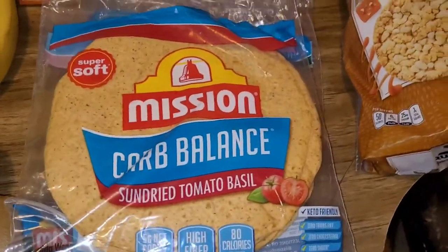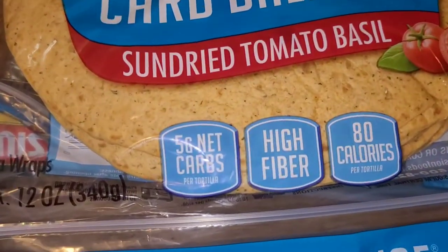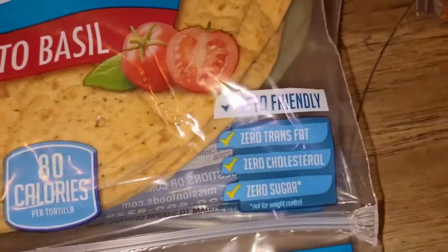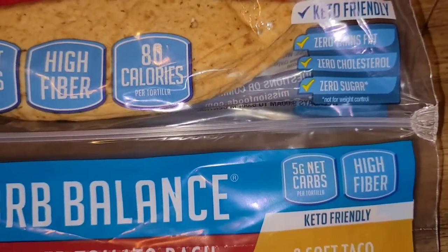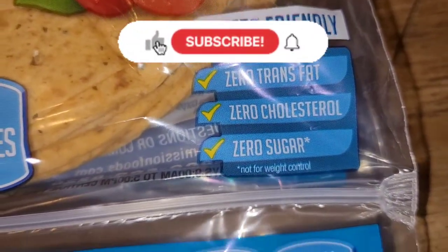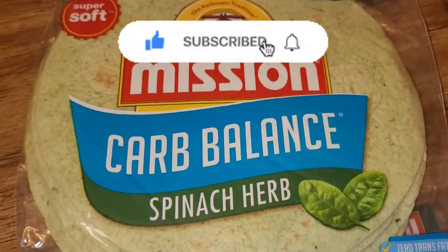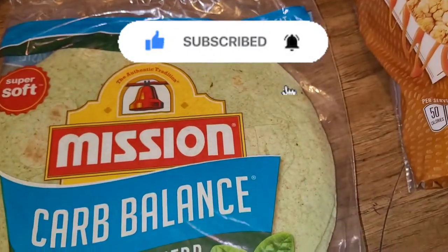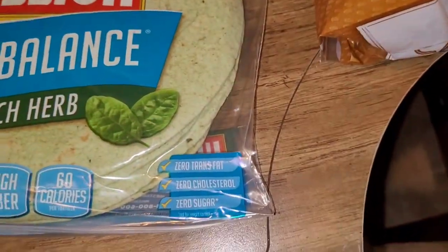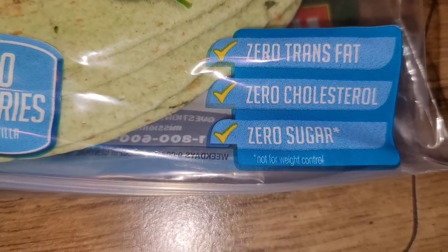I do the Mission Carb Balance tortillas — there are two of those. I do the sun dried tomato basil, and as you see, it's five net carbs, high in fiber, only 80 calories, really soft, keto friendly. I'm not doing a keto diet, but it is keto friendly — zero cholesterol, zero trans fat, and zero sugar. I also do the other Carb Balance — the spinach herb — and it tastes really great. Same thing: about 60 calories, high in fiber, three grams net carbs, zero trans fat, zero cholesterol, and zero sugar.